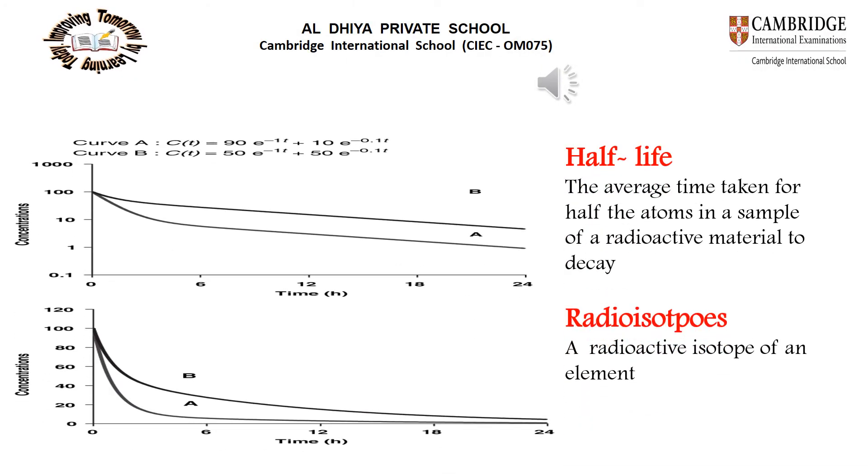Half-life is the average time taken for half the atoms in a sample of a radioactive material to decay. Radioisotopes are radioactive isotopes of an element.